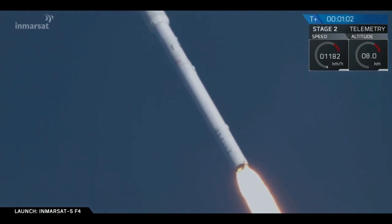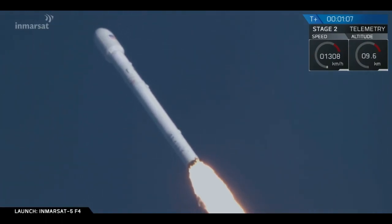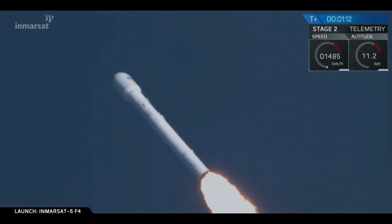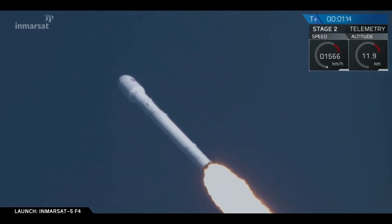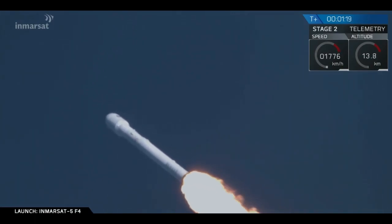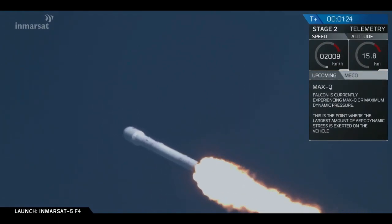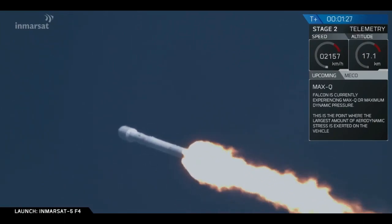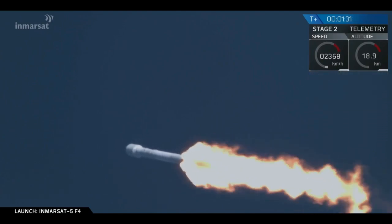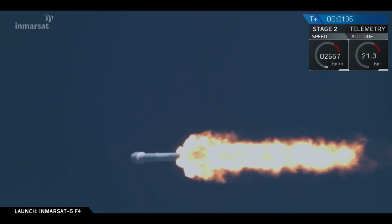Just over T-plus one minute of flight, we're hearing nominal callouts. The Merlin engines have throttled down in preparation for passing through the period of maximum dynamic pressure. A minute and a half into flight, we're through the period of maximum dynamic pressure. The Merlin engines are throttled back up to full power. Trajectory performance continues to look nominal.